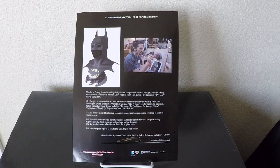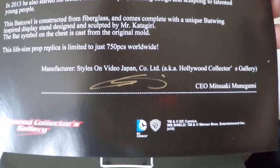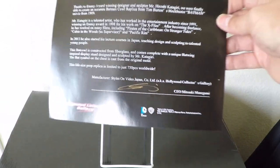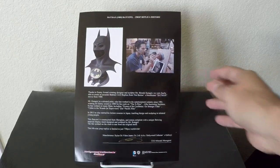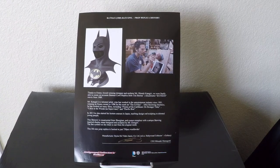One issue I have with the certificate is that even though this was sculpted by this gentleman who is obviously well-known and very talented, the piece is not signed by him — the certificate is not signed by him. Instead I have a signature from, I believe, the Hollywood Collectors CEO. That's kind of disappointing. In my opinion, if he sculpted the piece, the certificate should be signed by the sculptor, but in this case that did not happen.